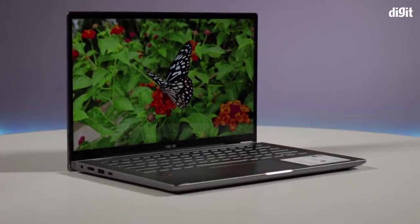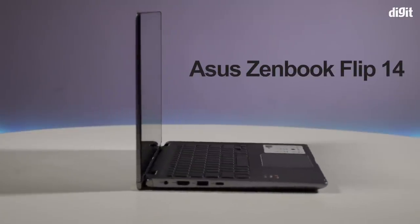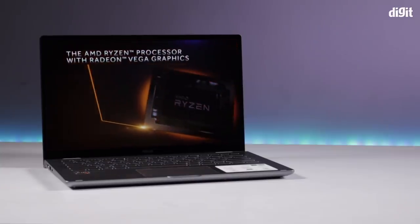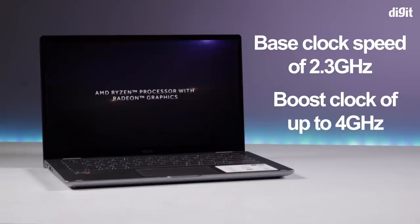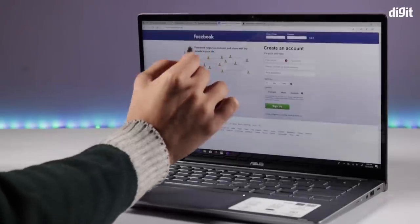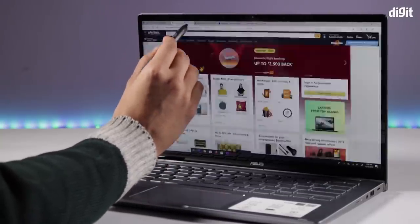In case the Ryzen 5 processor's cover isn't enough, ASUS also offers the ZenBook Flip 14, powered by the Ryzen 7 3700U processor. The Ryzen 7 chip doesn't only bump up the base and boost clock speeds to 2.3 and 4 GHz respectively, but also gives you Vega 10 graphics. Both the ASUS ZenBook 14 and ZenBook Flip 14 offer a stylus bundled with the machine, something that creators would definitely love.